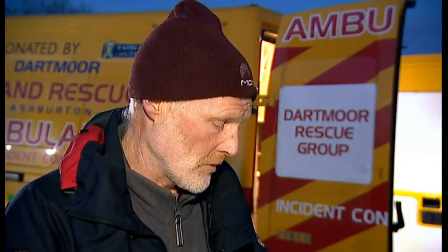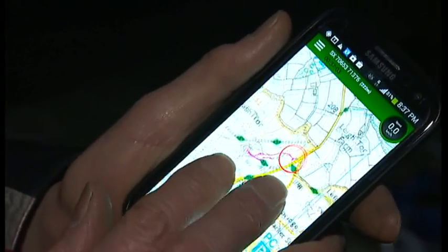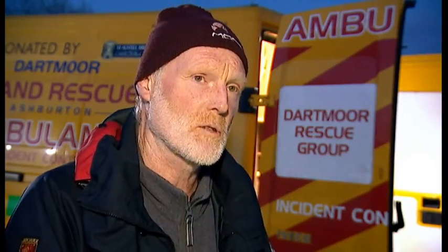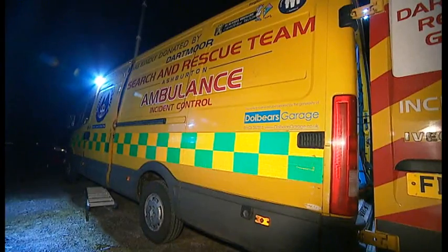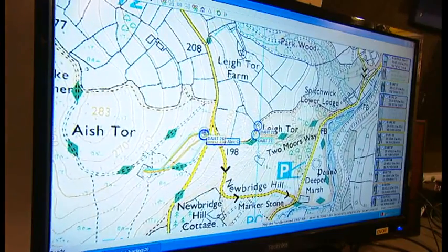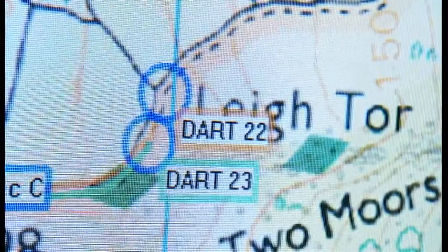Increasingly using Viewranger now, and that shows us on the phone exactly where you are — your track and where you are at all times. This can be picked up by control, and other people with the same system can also find where you are through the buddy tracker system. Inside this incident control vehicle there are other forms of new technology designed to assist in search and rescue.